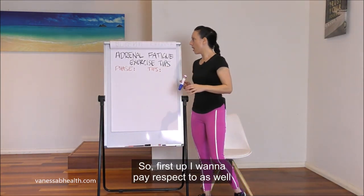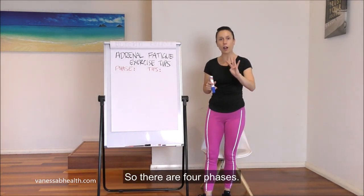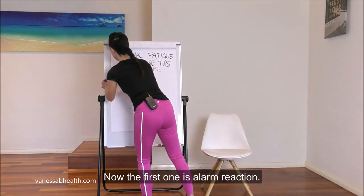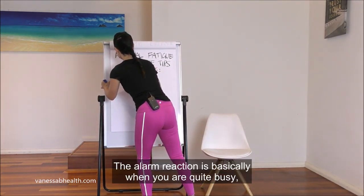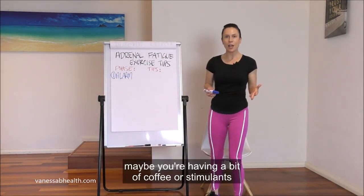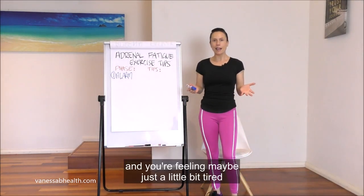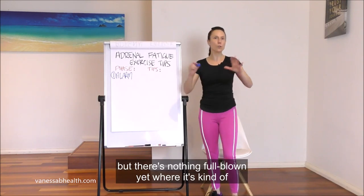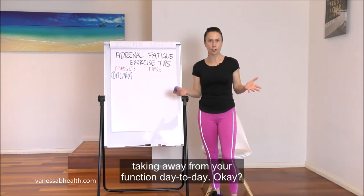First I want to pay respect to the different phases of adrenal fatigue. There are four phases. The first one is the alarm reaction. This is basically when you are quite busy, maybe having a bit of coffee or stimulants to get through your day, and you're feeling maybe just a little bit tired when you wake up, but there's nothing full-blown yet where it's taking away from your day-to-day function.